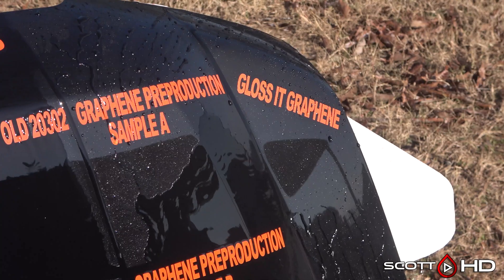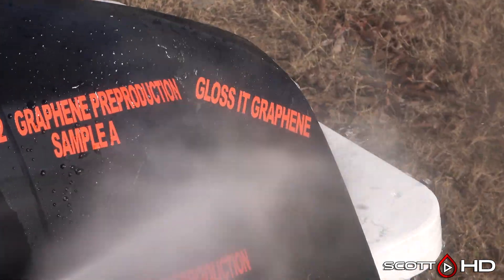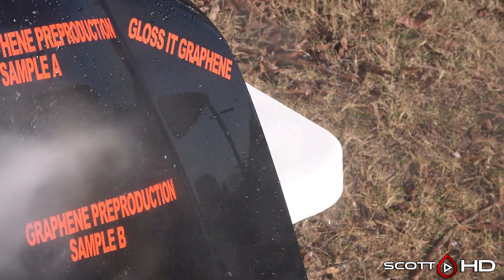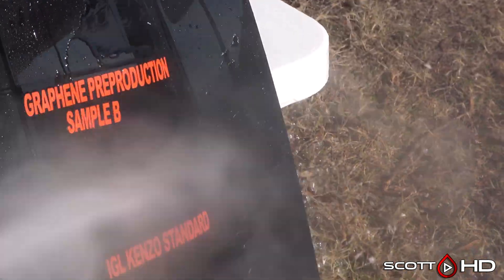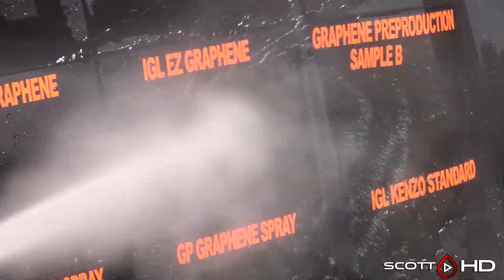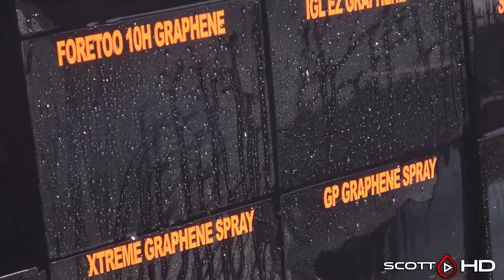Graphene pre-production sample A is looking good. Gloss at Graphene also looking very hydrophobic. Pre-production sample B — there were actually two on there and both have failed. IGL Easy Graphene is looking pretty good.